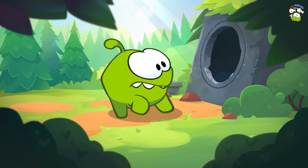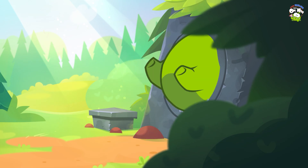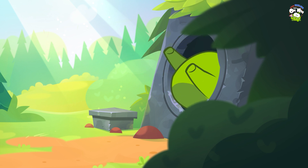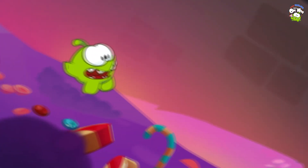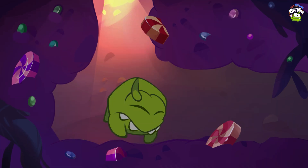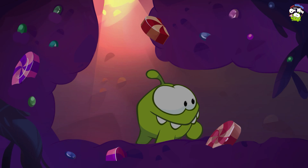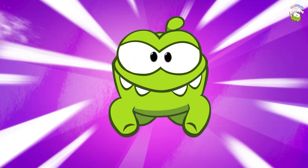Where did it go? Keep looking! Omnom is falling! There it is! Omnom is chasing!